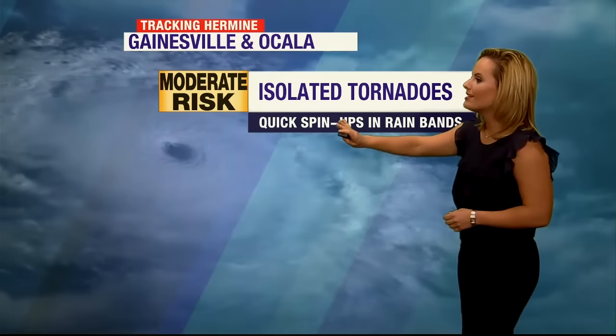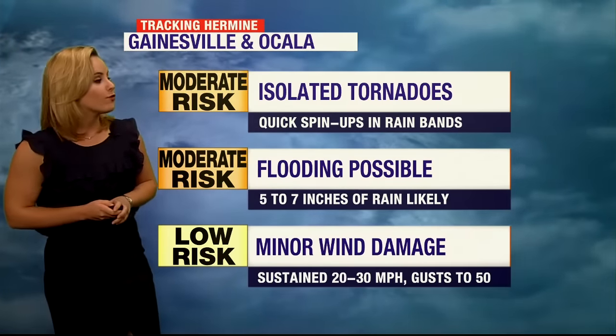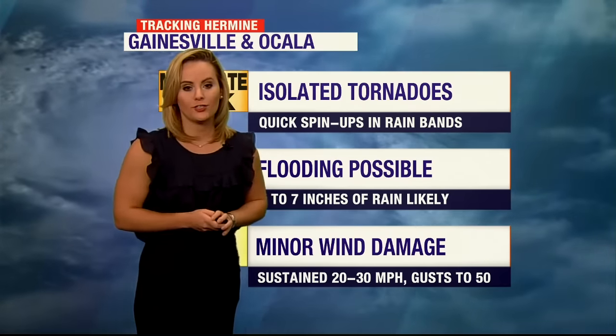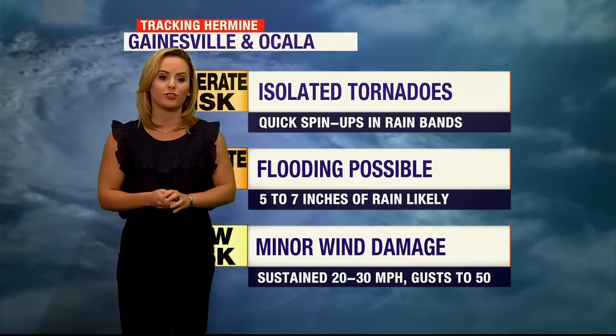We have a moderate risk of isolated tornadoes — they can quickly spin up and are very hard to predict, so it's a good idea to go ahead and download the Florida Storms Weather app. Flooding is also possible; we're expecting anywhere between five and seven inches of rain. And then minor wind damage is at a low risk, but definitely still could be an issue.